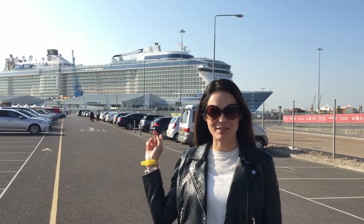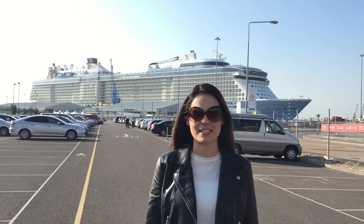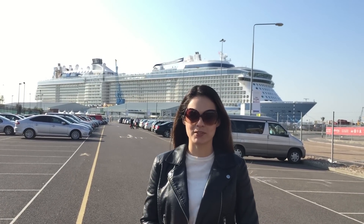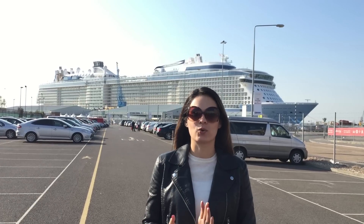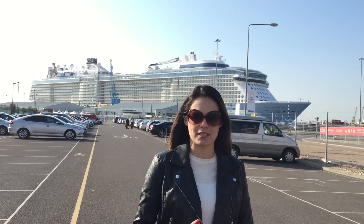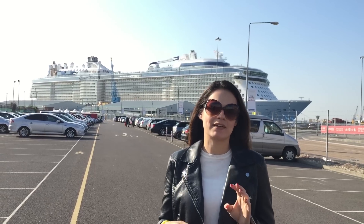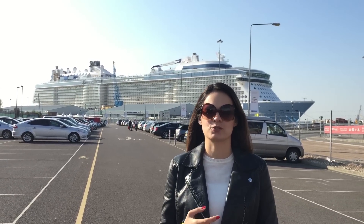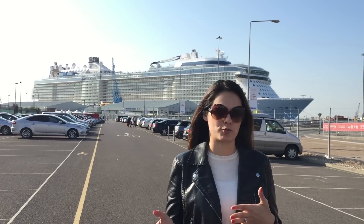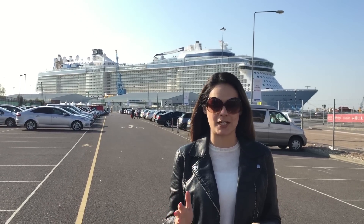We're here in Southampton. This is the Anthem of the Seas, which during the summer of 2015 will be operating here in the south of England, with itineraries between three days, at least until six or seven nights, which will be short routes between Paris, Belgium, and England — great for those who are taking a trip to London.